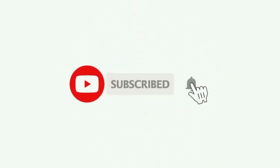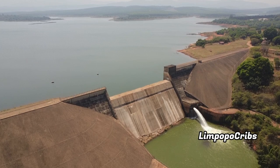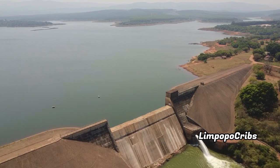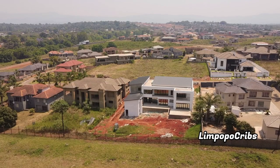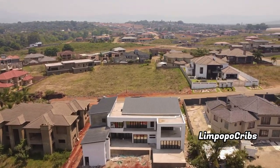Hey guys, welcome back to another upload. Make sure that you subscribe to the channel and like this video. Today we are in Tanin — for those that know Tanin, they will tell you that this beautiful dam is called Tanin Dam. I thought I should just take this breathtaking view for you guys. If you are new on this channel, please make sure that you subscribe and like our videos, it helps us a lot.